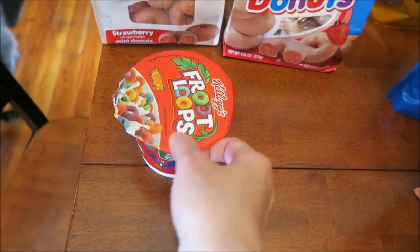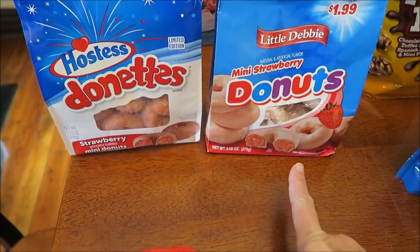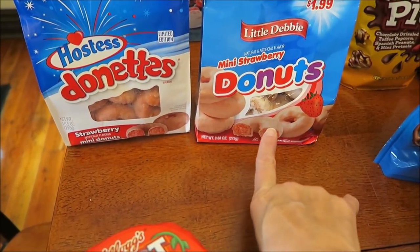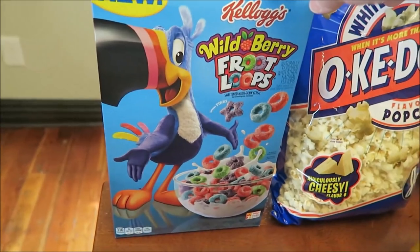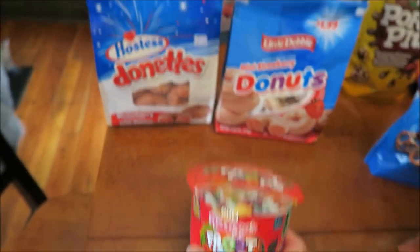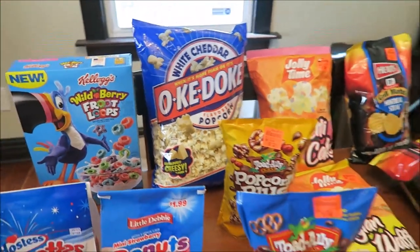At Walmart we bought Ashley some CoverGirl concealer. At Meijer we bought some Fruit Loops — I'll tell you why in a minute. We've been looking everywhere for these strawberry donuts — Austin told me about them and wanted me to compare Little Debbie strawberry to Hostess strawberry. The Little Debbie ones were hard to find but we finally got both to compare. We also bought the new Wild Berry Fruit Loops and Kevin suggested comparing them to regular Fruit Loops. We bought Ashley some white cheddar OKee Dokee popcorn.